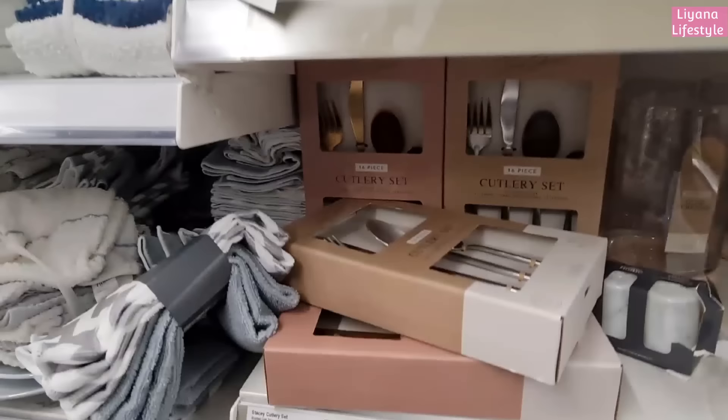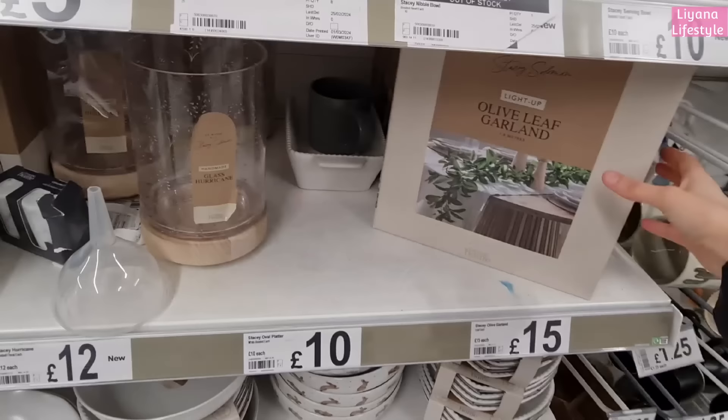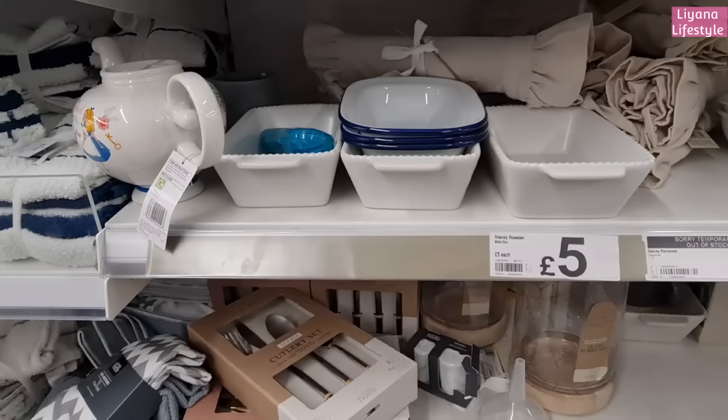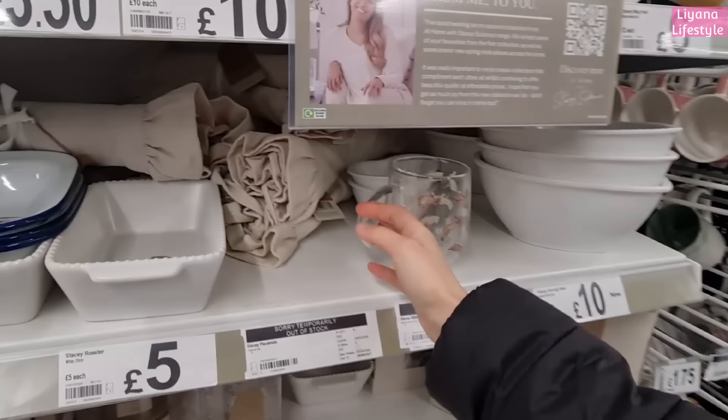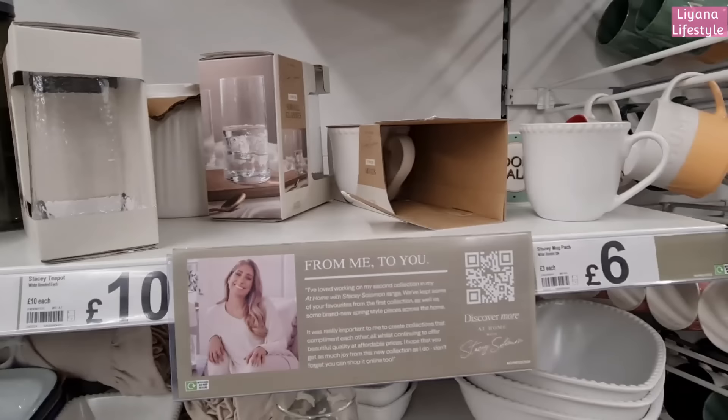She has cutlery sets and I love this so much - let me get it out, how pretty! They're 12 pounds. She also has some garden items - this is 1.8 meters - and these roasters are five pounds. Oh, the mugs as well - she has them in heart shapes. These bowls, and then you can have matching mugs. I think they come in a set - yeah, two pack, that's six pounds.